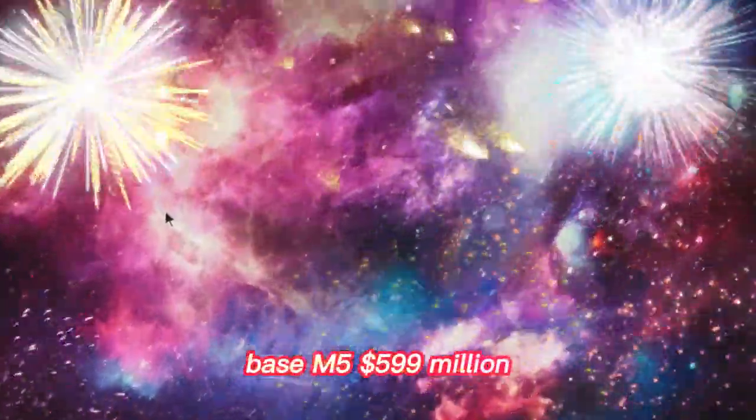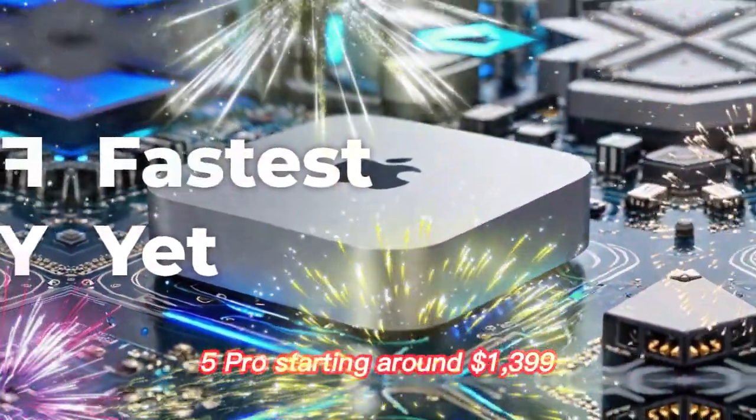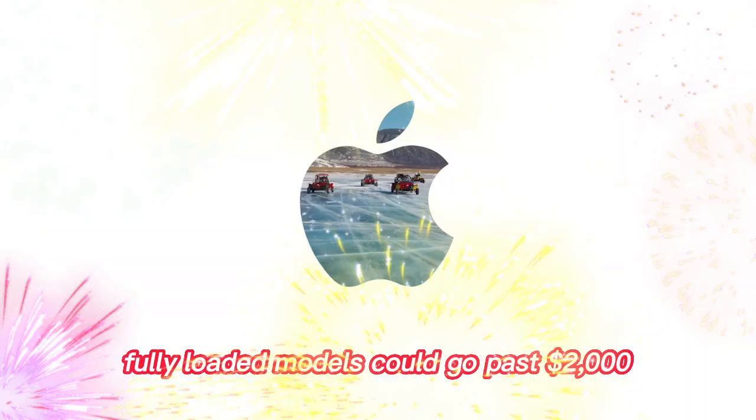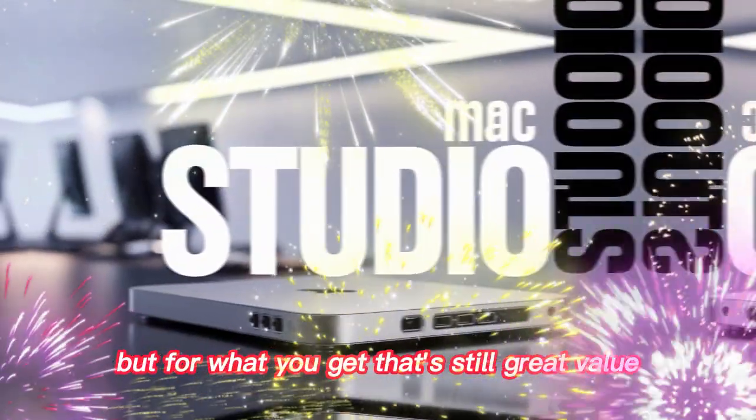The base M5 is expected at around $599, and the M5 Pro starting around $1,399. Fully loaded models could go past $2,000 — but for what you get, that's still great value.